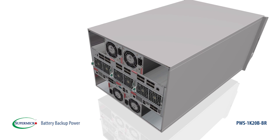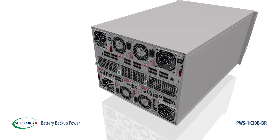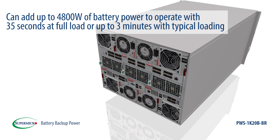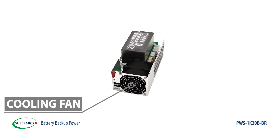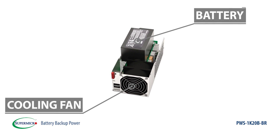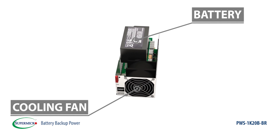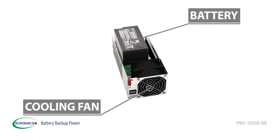Each 6U Microblade or 8U Superblade can use up to 4 of these BBP modules per system enclosure, adding up to 4800 watts of battery power to operate for 35 seconds at full load or up to 3 minutes with typical loading. This BBP unit supports advanced remote management capability through the blade system's CMM module and IPMI interface, enabling user-scheduled system maintenance and monitoring of battery status easily.